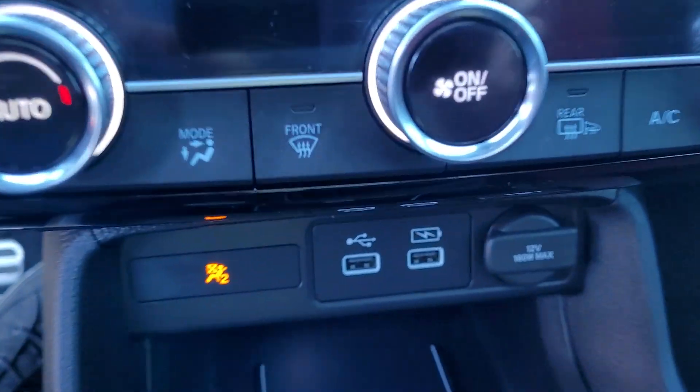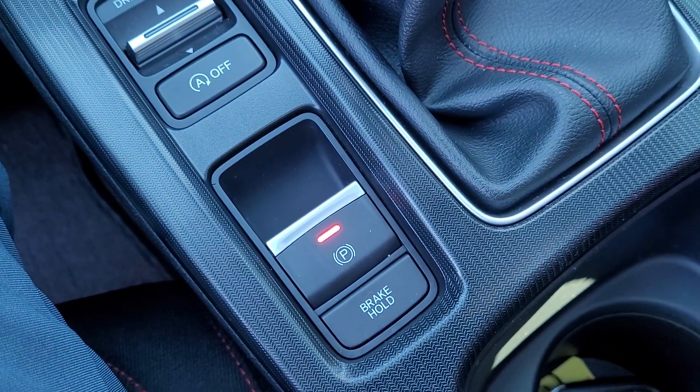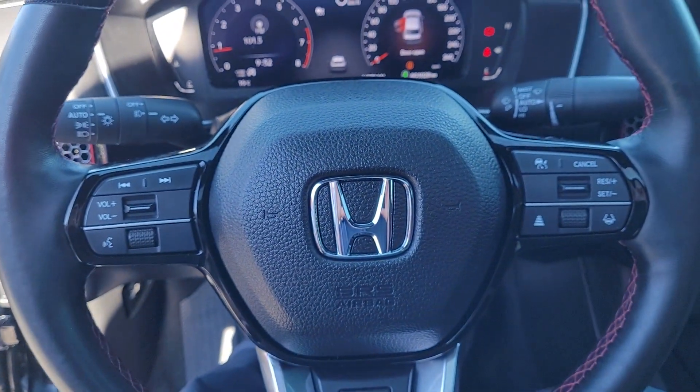All your power options, different driving modes, push-button start — beautiful little car.